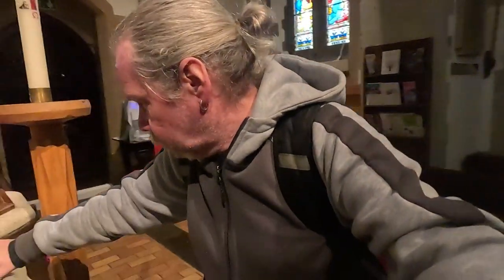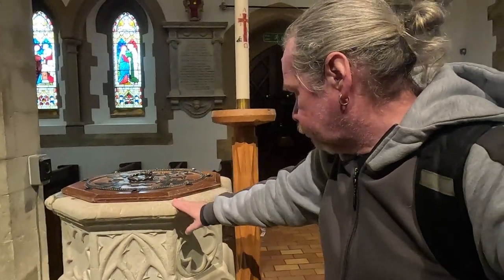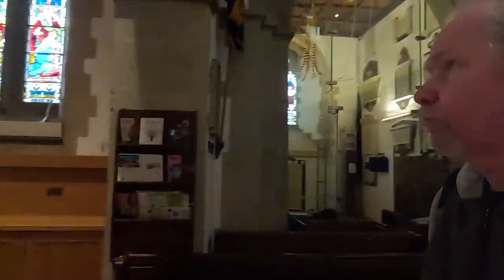And here, the font — not the lid on top of course, but the font itself is 14th century. Amazing. Even with the busy road outside, it's so quiet in here, so quiet.